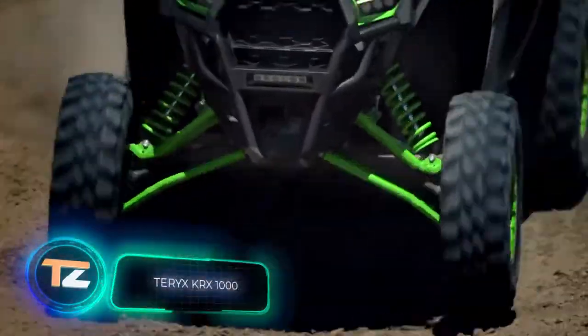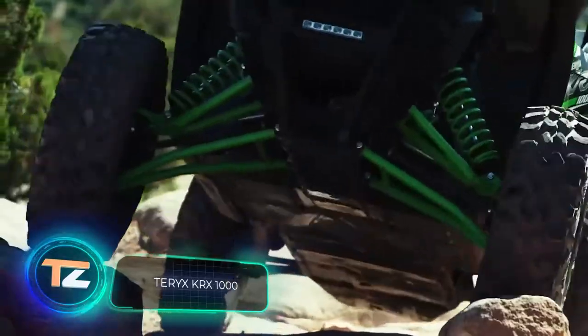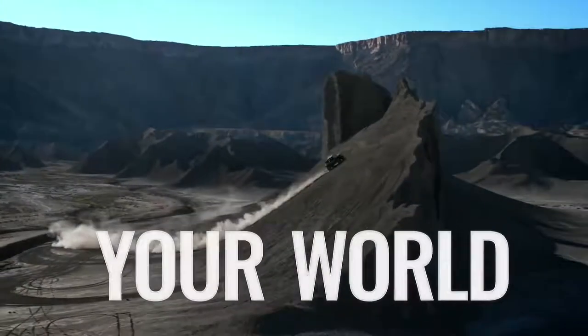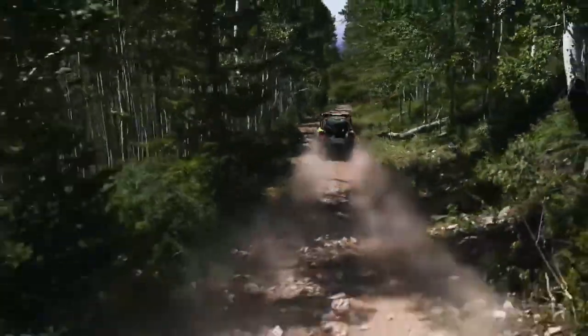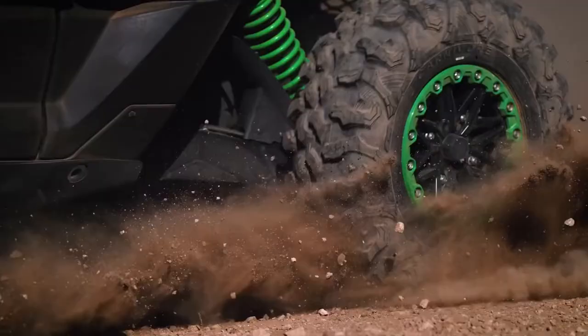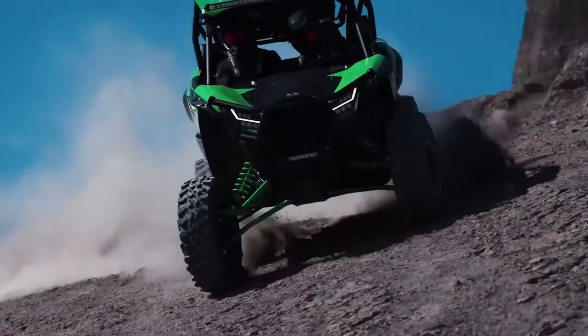Terex KRX-1000. The new Terex KRX-1000 vehicle from the Japanese brand Kawasaki will help you embark on an adventure without fear of getting stuck in the process. The UTV is powered by a two-cylinder parallel twin engine. The torque is 76.7 foot-pounds and its displacement is 61 cubic inches. It's enough to overcome rocky trails and to travel at high speed.